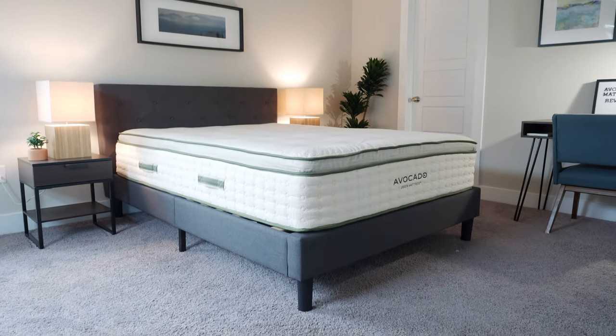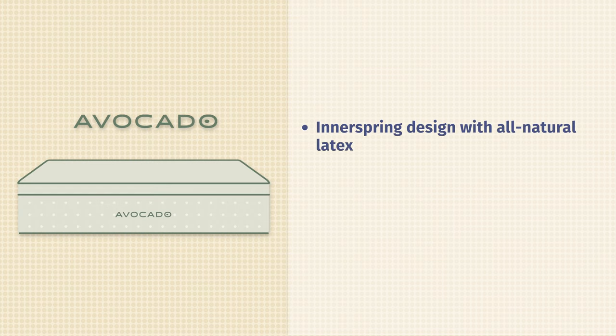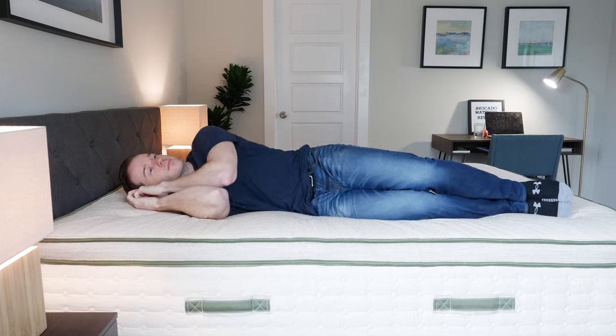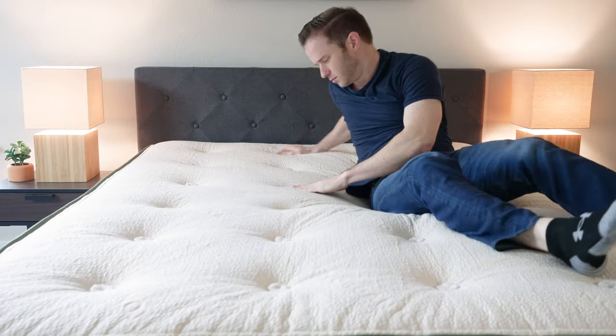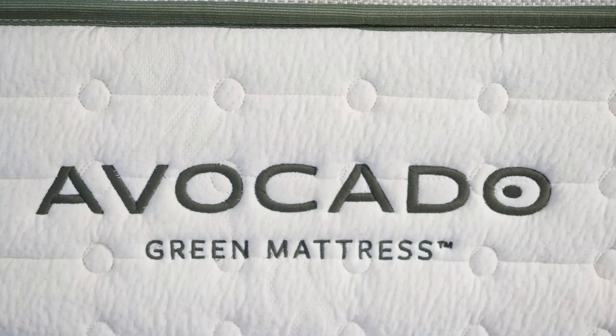Next up is the Avocado mattress. Avocado has springs and also all-natural latex. What's unique is you have the option of adding on a pillow top. If you sleep on your back or stomach, you probably don't need it — it's firm and supportive enough as is. But if you're a side sleeper and want a nice pillow top, you have the option of adding one for a little extra cost. If you're worried about chemicals in your mattress, definitely take a look at the Avocado.